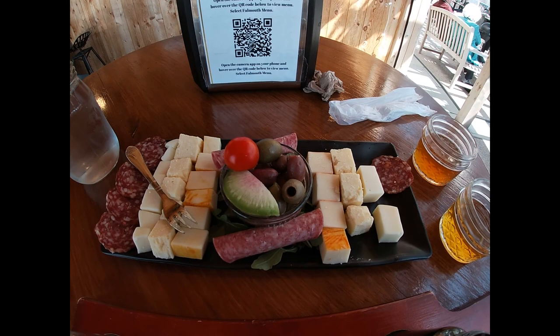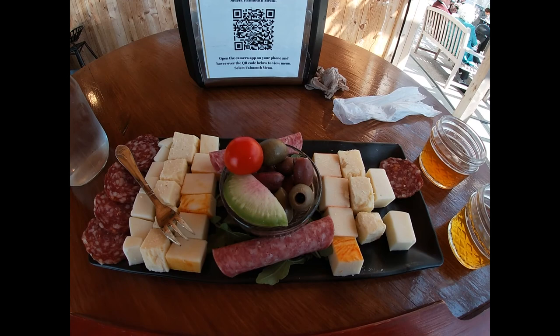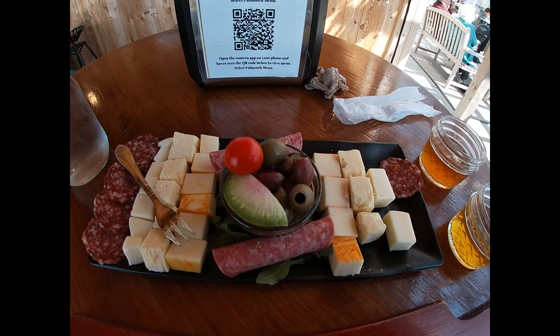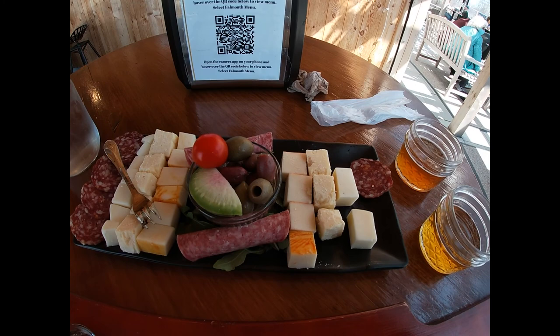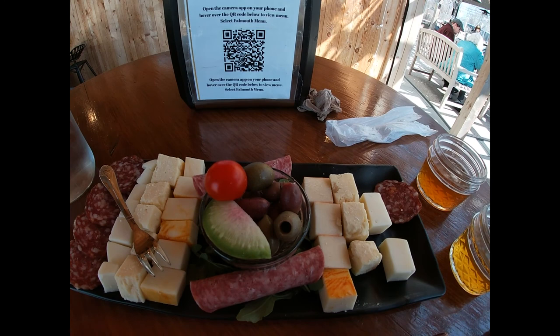I want to say one more thing about the charcuterie plate — it's really, really good for cleansing your palate between beers if you're doing a flight. The water works okay, but if you have a taste of one of these pepperonis and a couple pieces of cheese, it completely clears your palate to enjoy the next beer.